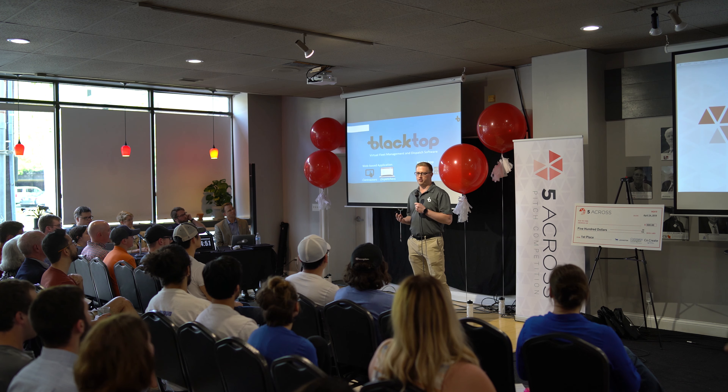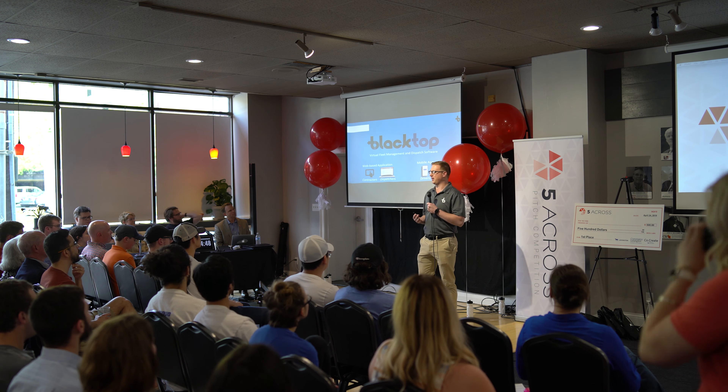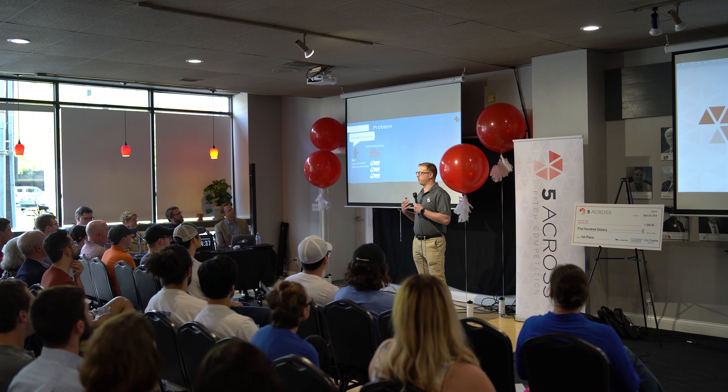Thank you guys so much. My name is Nick McCray and I'm the co-founder and CEO of Meta Construction Technologies. Our product is called Blacktop and it's a software-as-a-service virtual fleet management system. It helps asphalt contractors get more jobs, run them more efficiently, profitably, and more safely.